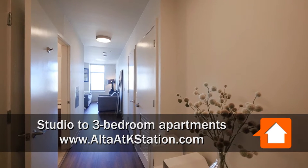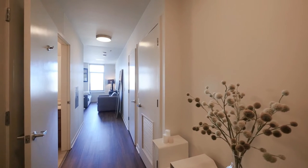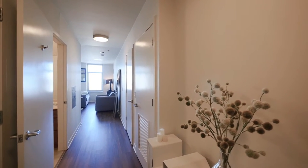Welcome to Alta at K Station. We are in a tier 10, 36th floor studio apartment.